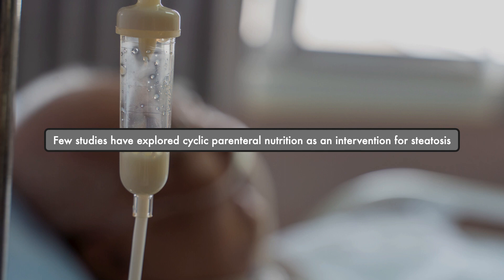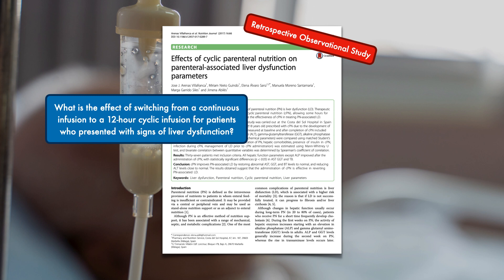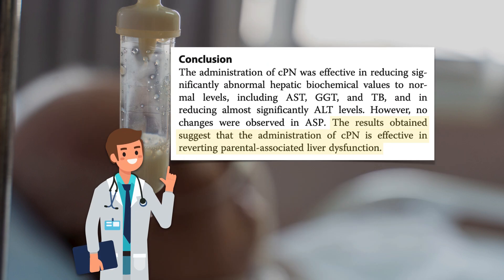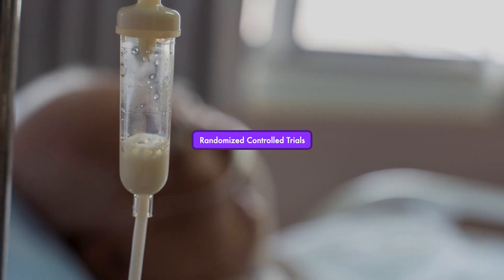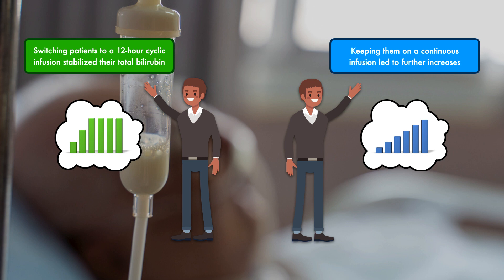Few studies have actually explored cyclic parenteral nutrition as an intervention for steatosis. Most recently, a retrospective observational study asked what is the effect of switching from a continuous infusion to a 12-hour cyclic infusion for patients who presented with signs of liver dysfunction. The change was made for a total of 37 patients, and it resulted in a significant reduction in ALT, AST, and total bilirubin, but not alkaline phosphatase. The authors concluded that cyclic parenteral nutrition is effective in reverting parenteral nutrition-associated liver dysfunction. One randomized controlled trial showed that switching patients to a 12-hour cyclic infusion stabilized their total bilirubin, whereas keeping them on a continuous infusion led to further increases.